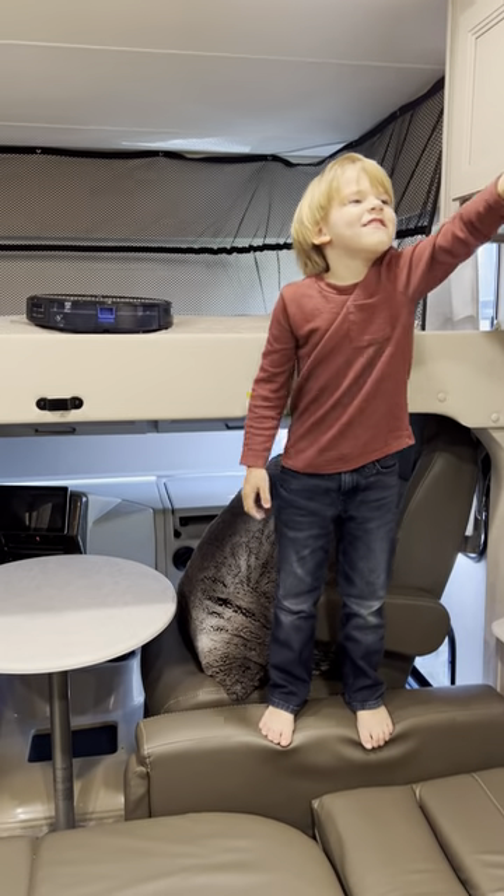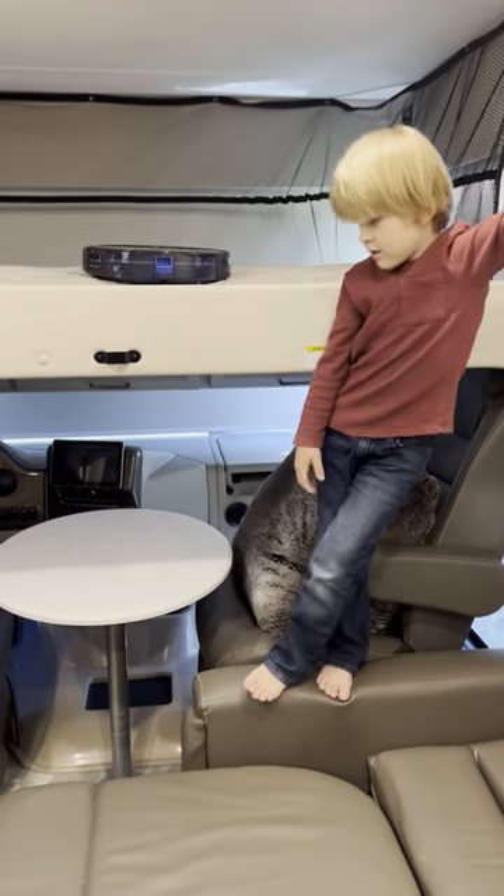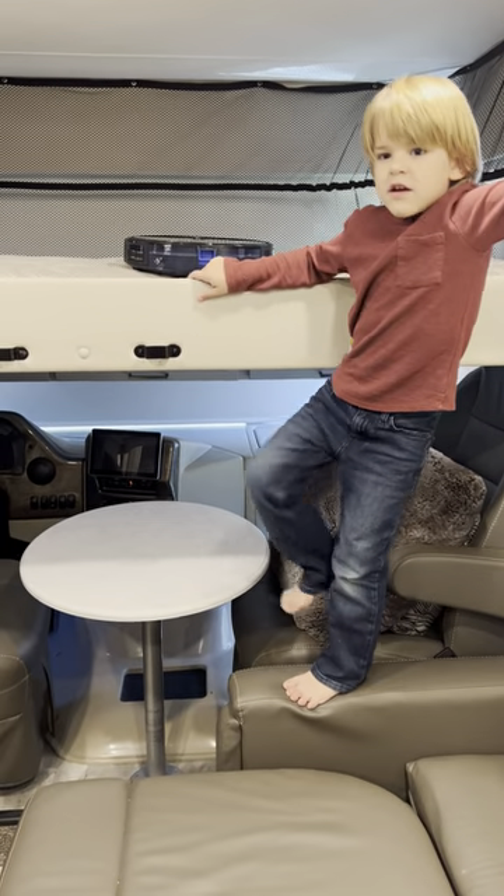Hey guys, today we're going to clean the camper. Alright, so this is four Roombas in the RV, part two.